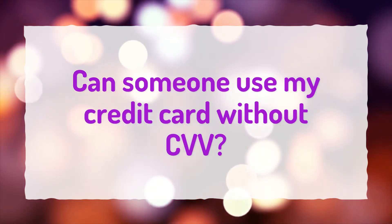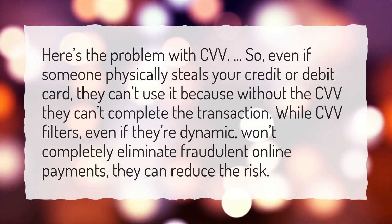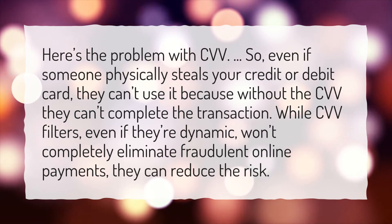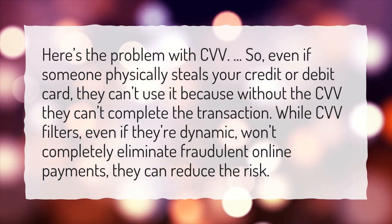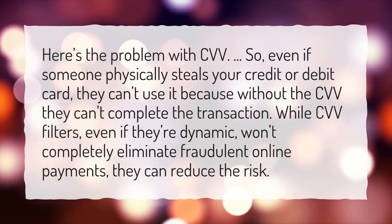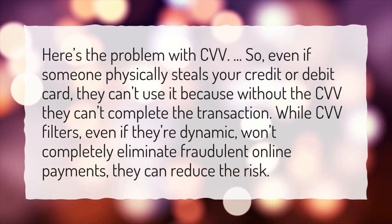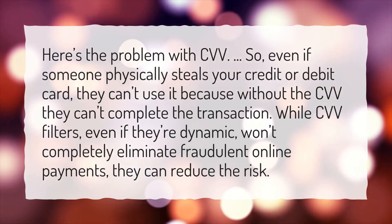Can someone use my credit card without CVV? Even if someone physically steals your credit or debit card, they can't use it because without the CVV they can't complete the transaction. While CVV filters, even if they're dynamic, won't completely eliminate fraudulent online payments, they can reduce the risk.